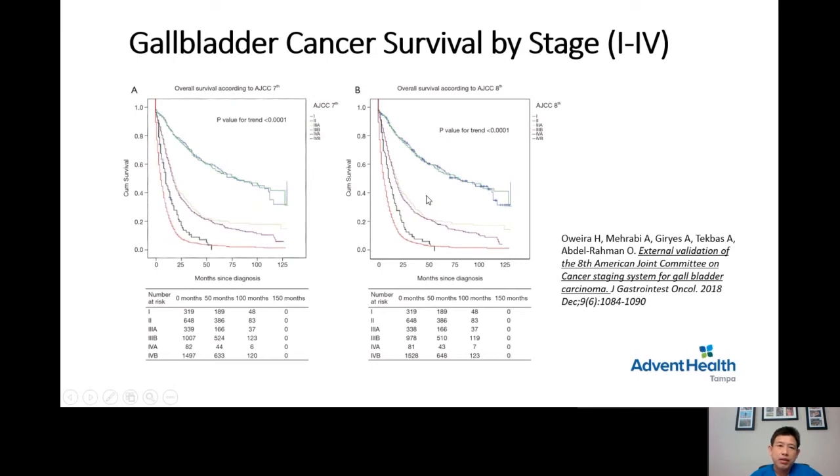Looking at overall survival by stage: stage 1 has the best survival, followed by stage 2, stage 3, and stage 4 — which is the worst. This is shown in the graphic on the right side as well, illustrating the difference between AJCC 7th and 8th editions. We are currently using the 8th edition.